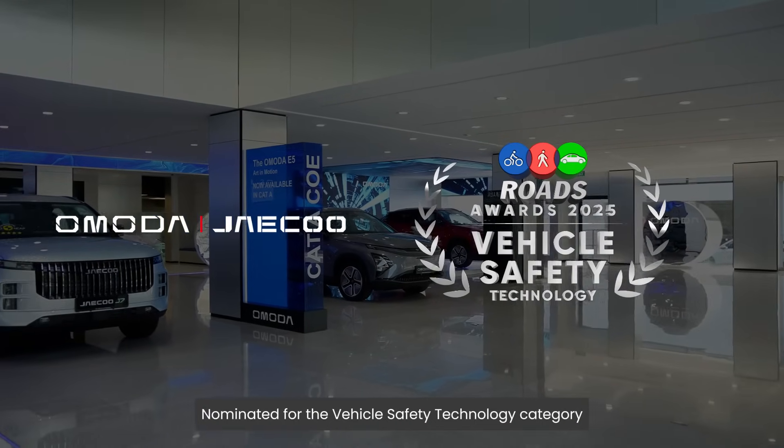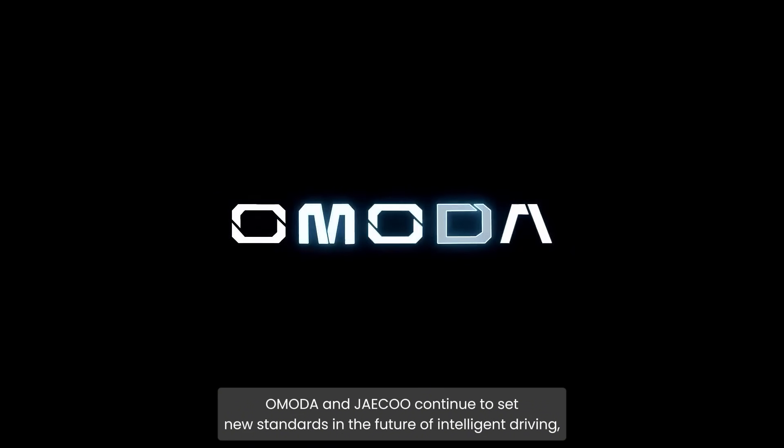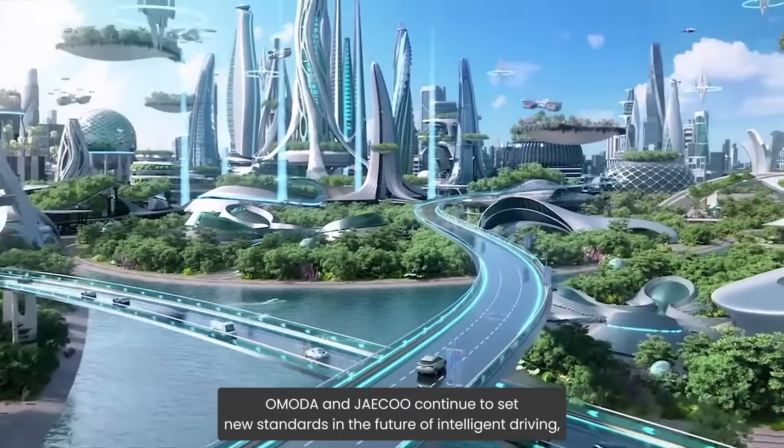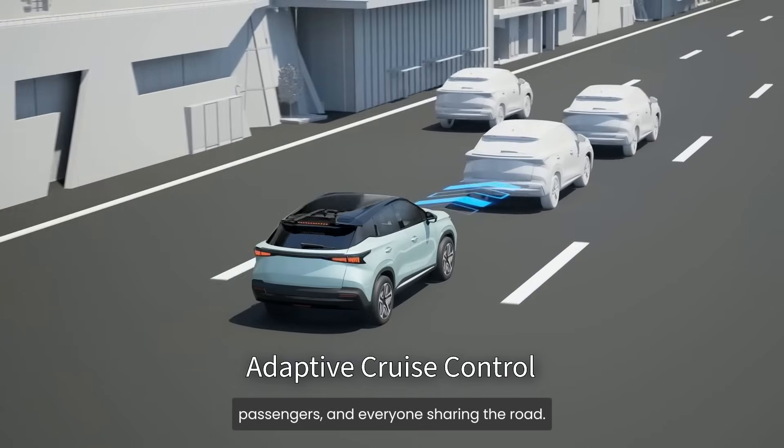Nominated for the Vehicle Safety Technology category at the Roads Awards 2025, OMODA and JQ continues to set new standards in the future of intelligent driving, using cutting-edge technology to protect drivers, passengers and everyone sharing the road.